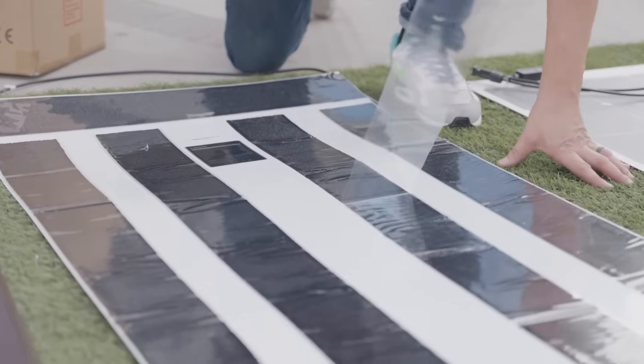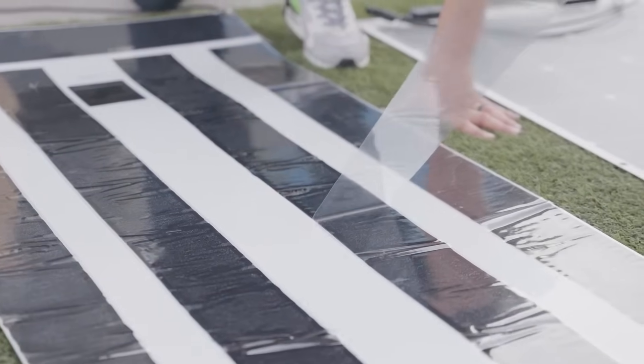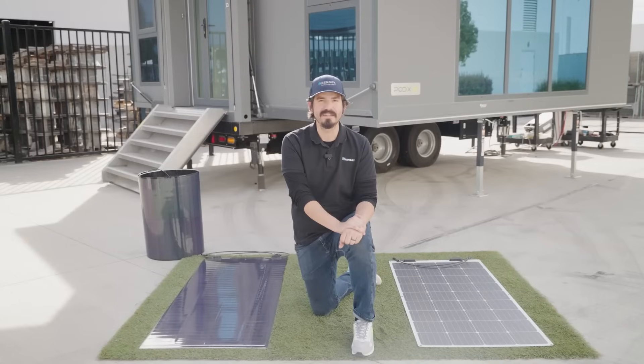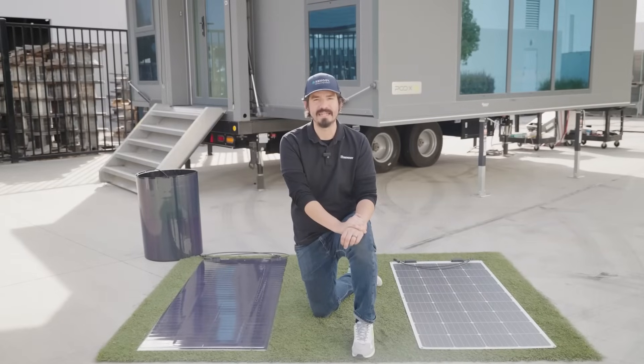You can easily remove the protective layer and adhere the panel to the desired surface, preserving the rooftop's integrity. CIGS solar panels perform extraordinarily well when partially shaded by objects like trees, buildings, or debris, achieving twice the efficiency of CSI panels in the same shaded environment.